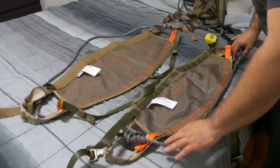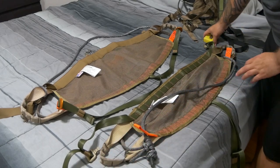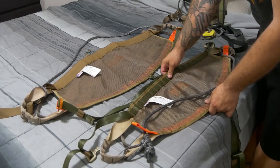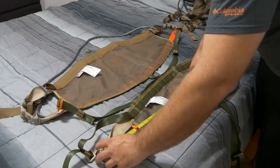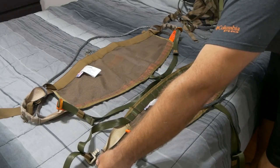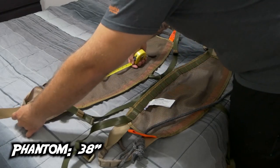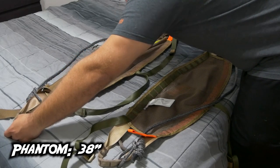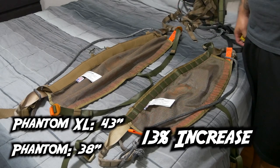But what's even more important than the width is actually the length from the tip of each loop, because that's what's going to make the triangle your bridge forms much larger or longer, and that's going to minimize hip pinch. On the original Phantom, we're looking at a stretch length of just under 38 inches. For the new XL, we're looking at a stretch length of 43 inches — that's an added 5 and a half inches in length on the XL.